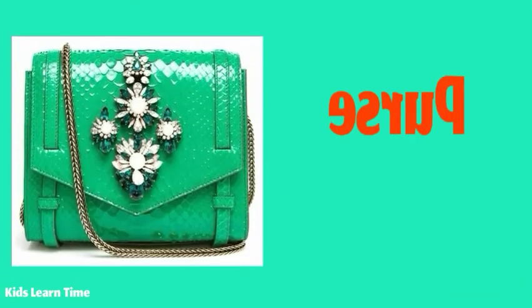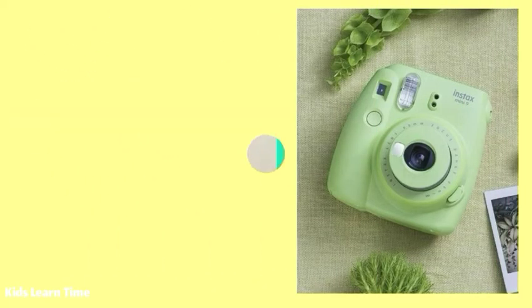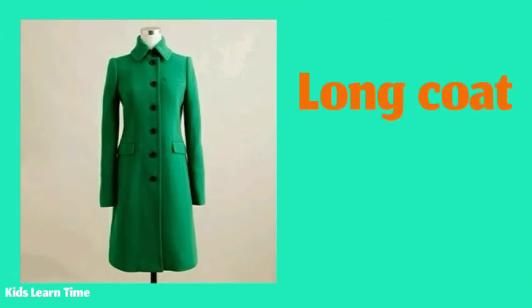I really like my green purse. My mother has a green dinner set. My friend has a green camera. My sister has a green long coat.